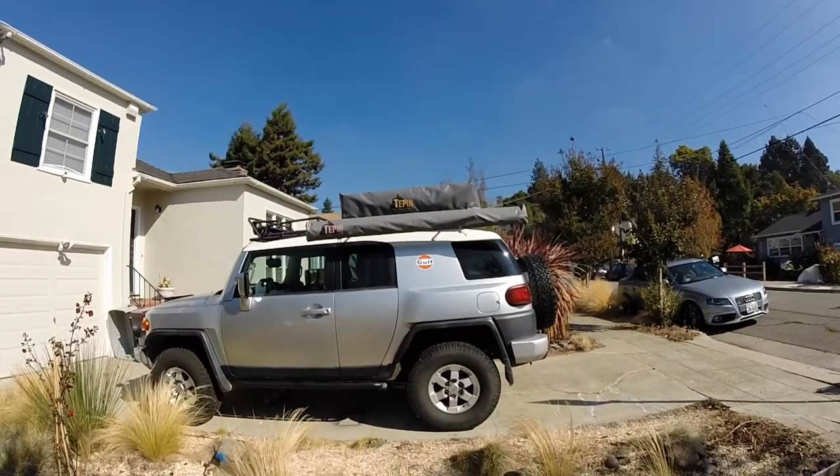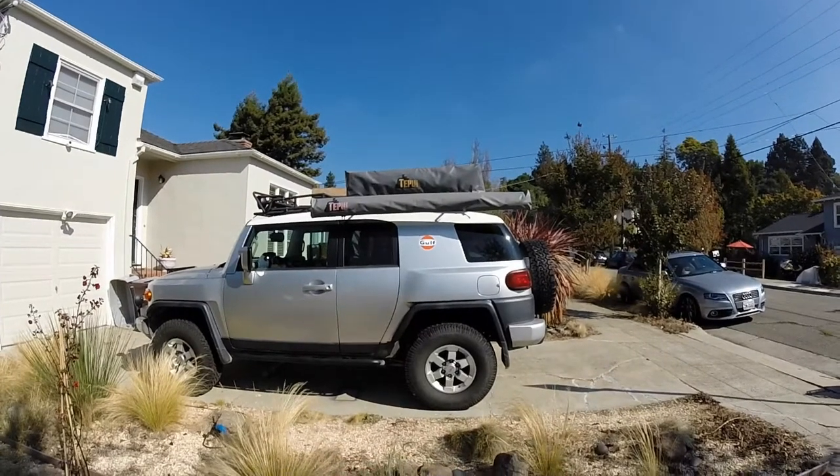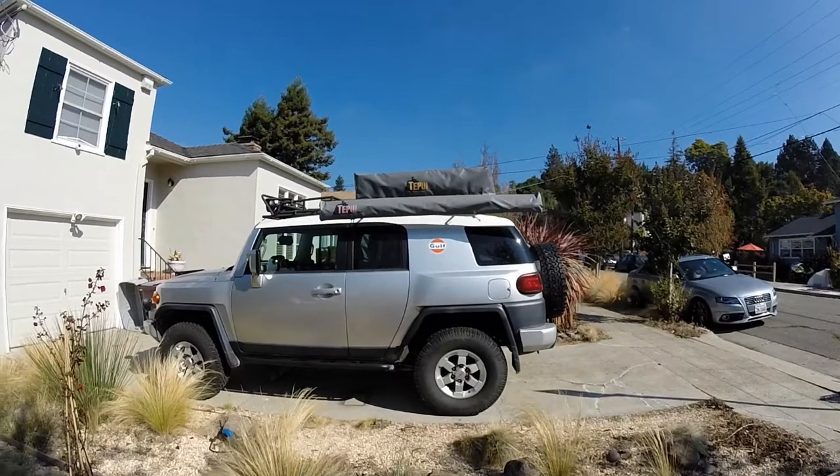So up for sale is my 2007 FJ Cruiser. I'm shooting this video on my GoPro so that perspective buyers can get a good view at it.